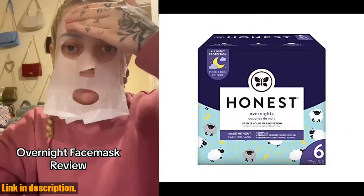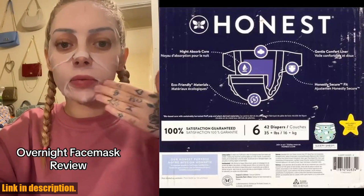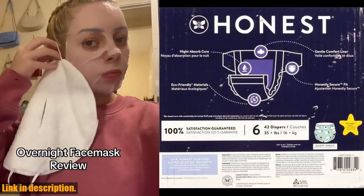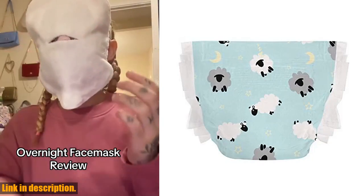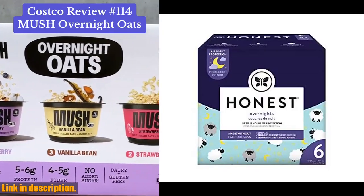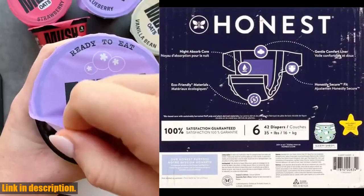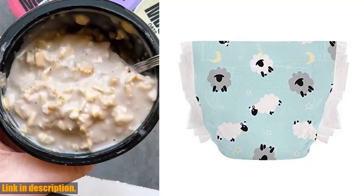Hey there, welcome back to our channel. Today we're talking all about the Honest Company Clean Conscious Overnight Diapers. If you're a parent, you know how important it is to find the right diaper for your little one, especially when it comes to overnight protection. These diapers are made with a super absorbent material that will help keep your baby's diaper dry all night long, giving you up to 12 hours of advanced protection.